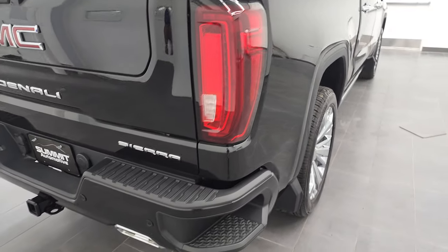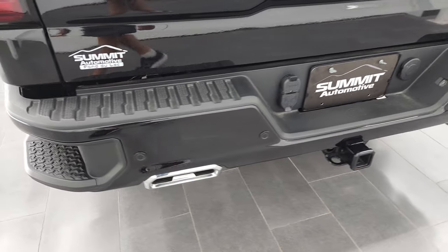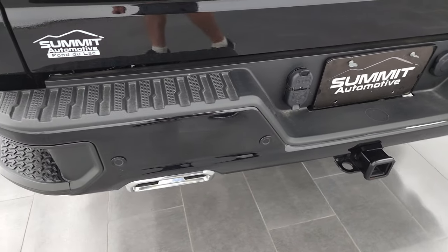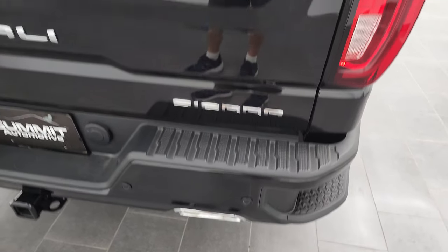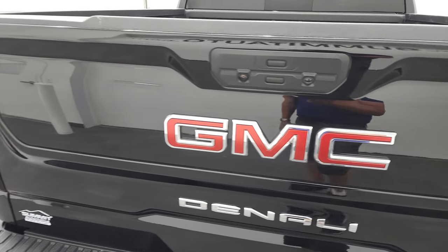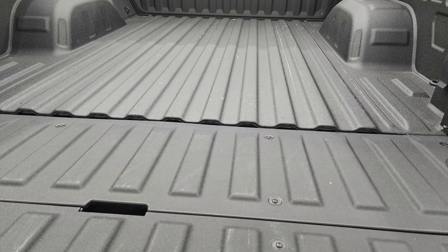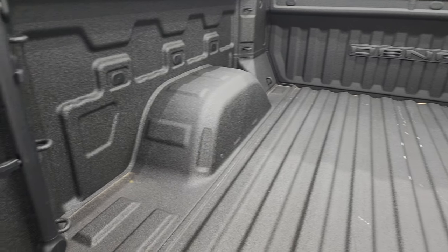Coming around the back, you'll notice you get the LED tail lamps, the chrome-tipped dual rear exhaust, full towing package which includes a receiver hitch, four-pin and seven-pin wiring, rear bumper parking sensors, and rear bumper steps. You get the multi-pro tailgate which goes down a couple different ways — the whole thing goes down with shock assist so it's never going to slam on you. Just note that the bed is in really nice shape and it does have a spray-in bed liner.